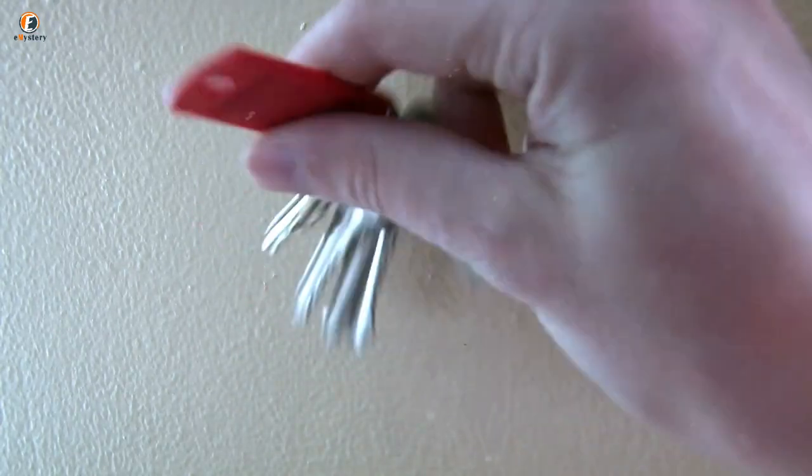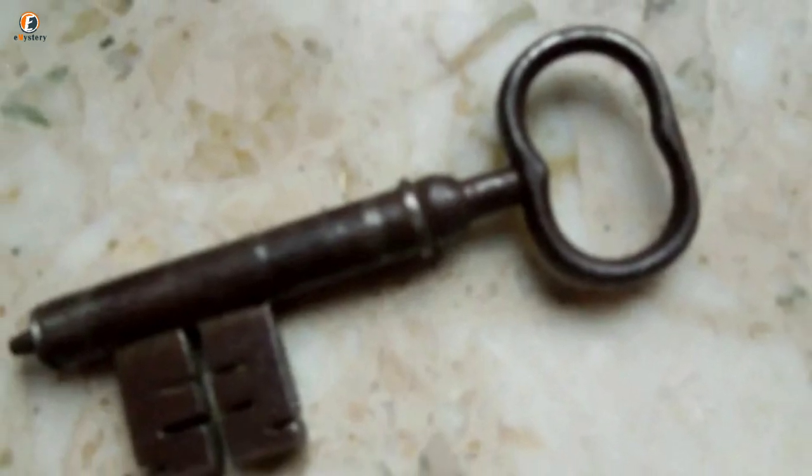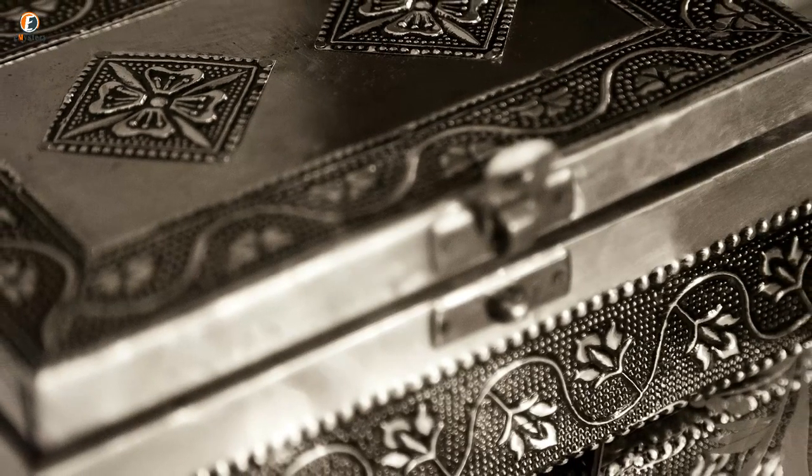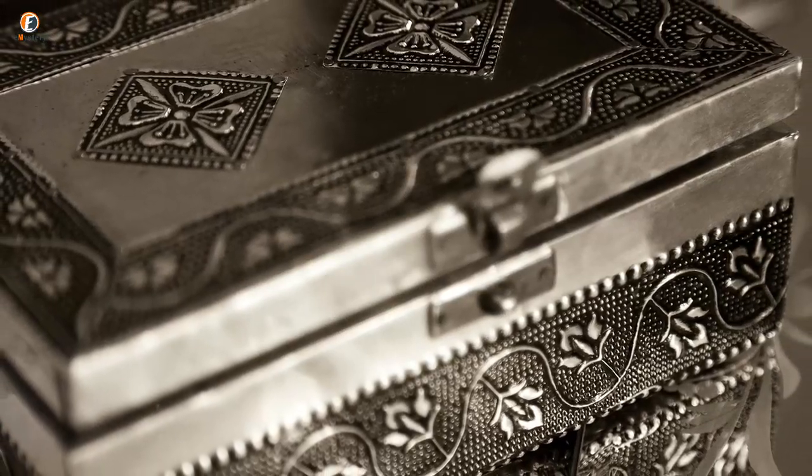Fortunately, luck was on her side and she finally found the key. Even though she had the key, the rust covering the safe made her doubtful as to whether or not she would be able to open it. But as soon as she tried, the safe was open as if it was still the century that the safe had been crafted in.